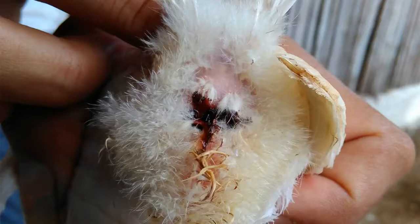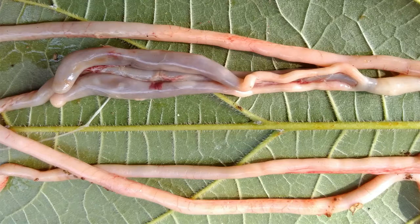Even in cases of severe coccidiosis, we rarely find blood spots or bloody exudates attached around the chicken vent. However, fresh blood is easy to find in chicken feces. Look at this.